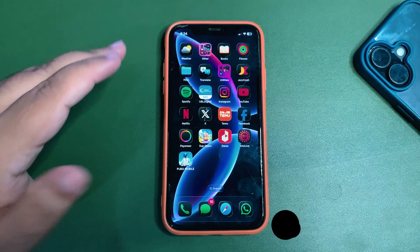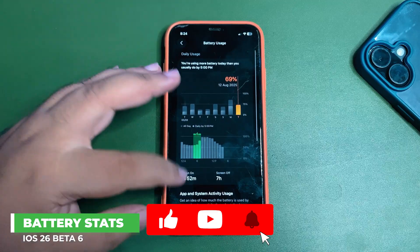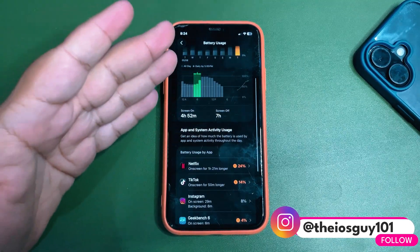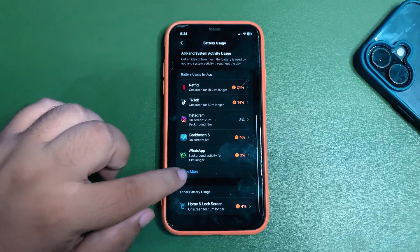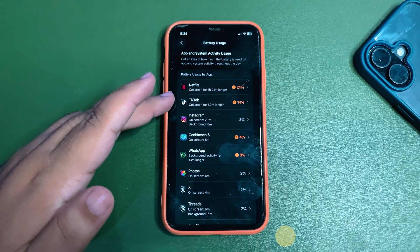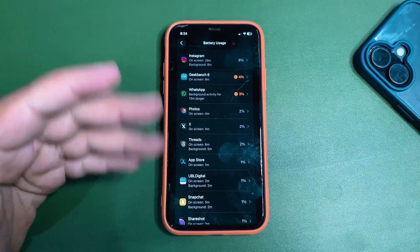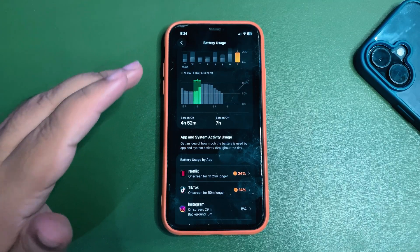Starting with battery life — I'll get into Settings and let the battery stats load. As you can see, today I used 69% of my battery and got almost five hours of screen-on time, which is quite decent. During this time I used different apps like Netflix for over an hour, TikTok, Instagram, GeekBench testing, WhatsApp, and X for posting.